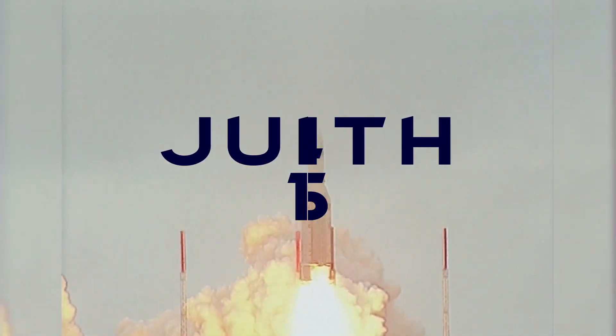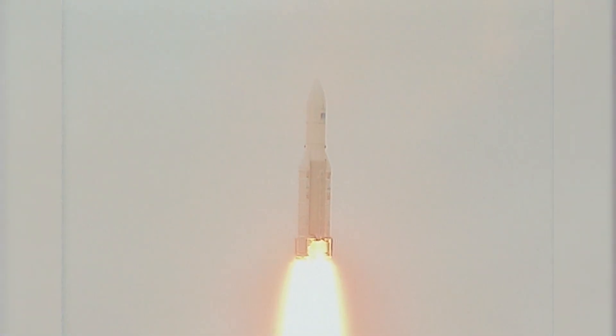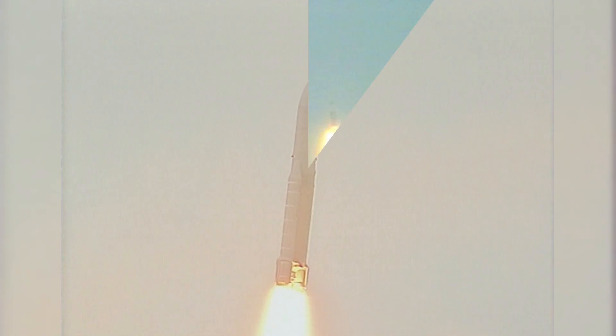June 4th, 1996. The new Ariane 5 takes off on its maiden flight from its launch site in South America. Everything goes according to plan until 37 seconds into the flight, where within a split second everything went from good to horribly bad.